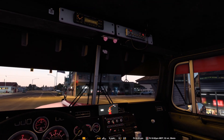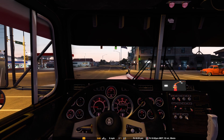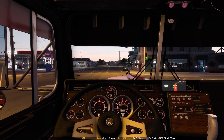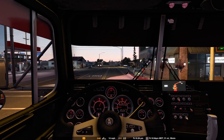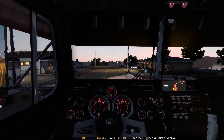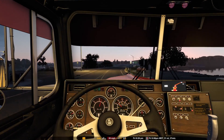This truck is pretty detailed and pretty nice. Even down to the gauges - a lot of times, especially with a free truck, the gauges aren't very detailed to where I can read them too well. But this one is pretty good. Extremely happy with this one.